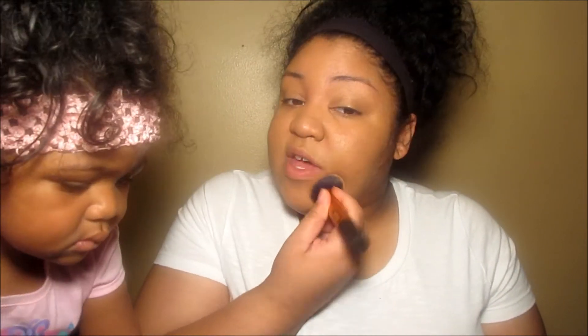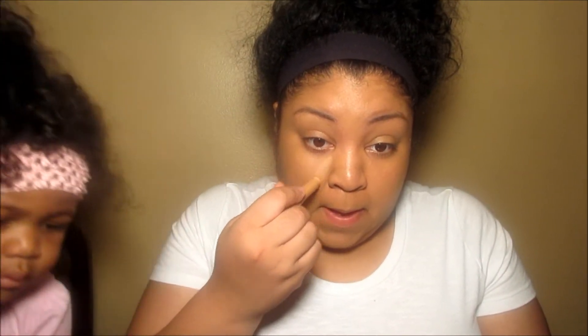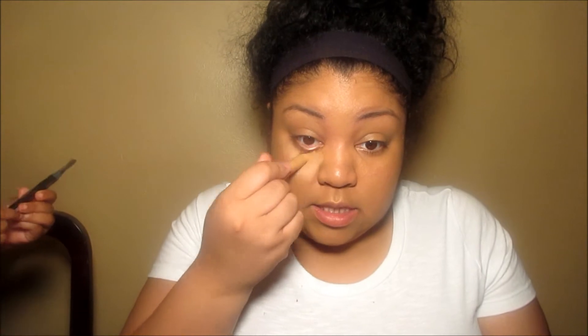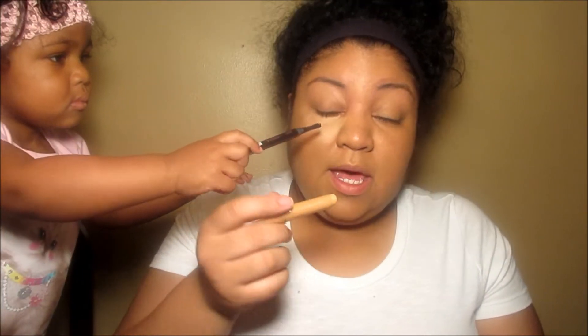Before I get to the eye part — they do have a concealer. This is called the White Lies concealer stick. I really don't like concealer sticks, but I just need some dimension in my face, so let's see what this does.